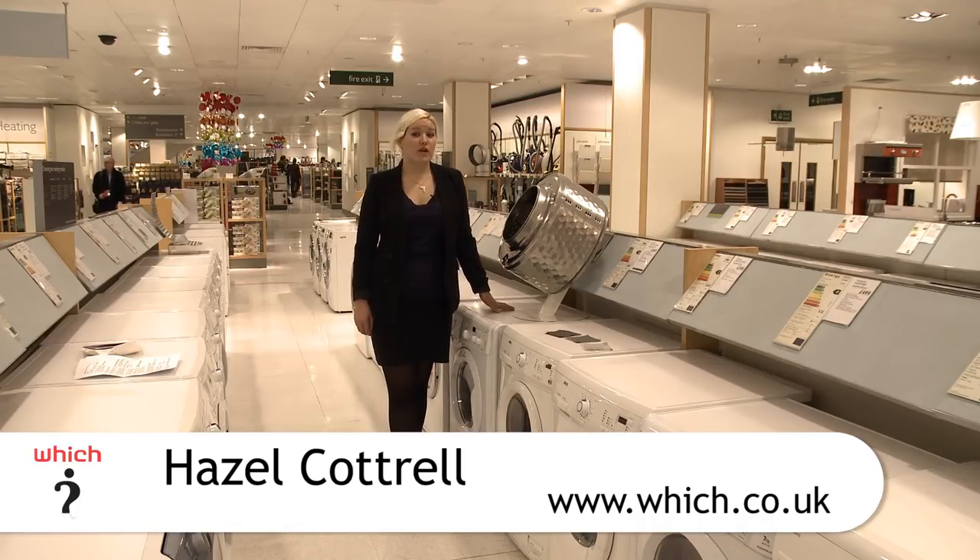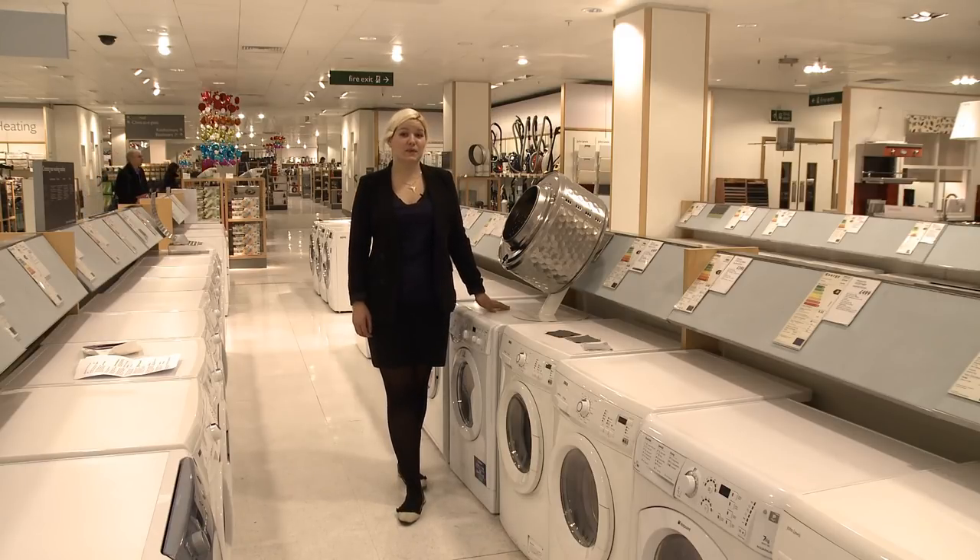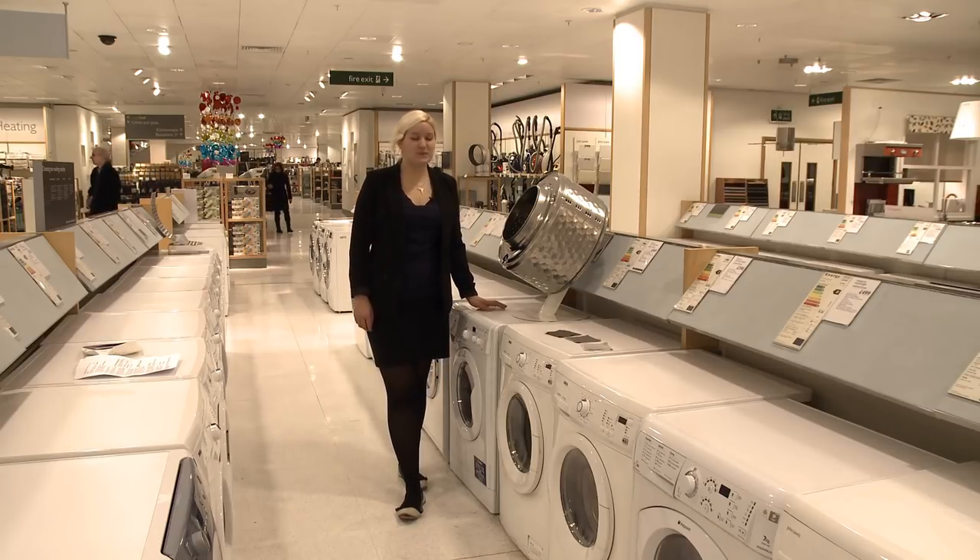At Which?, we test washing machines more thoroughly than anyone else in the UK. We put each model through a variety of tough tests, from cleaning, rinsing and spinning, to ease of use, energy efficiency and noise, and only the very best models can become Best Buys.